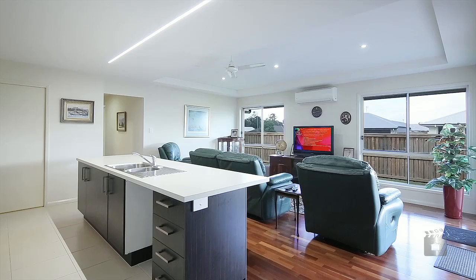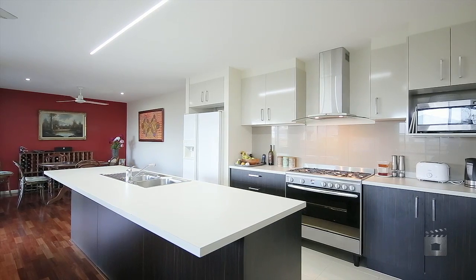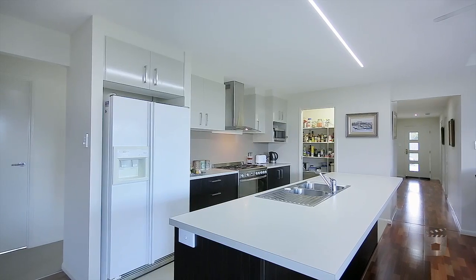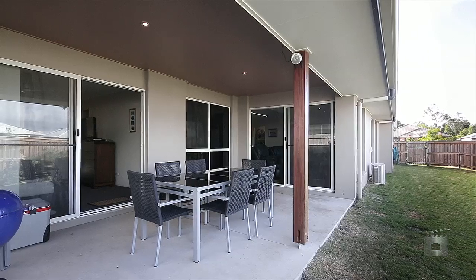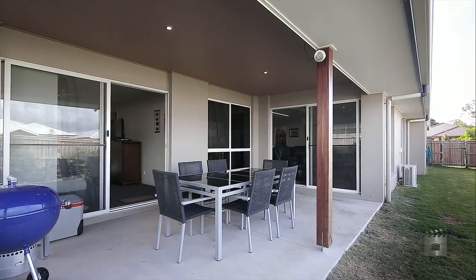The well-designed floor plan offers an open-plan family room which connects seamlessly with the dining room and modern Masterchef's kitchen. Designed with neutral tones, the natural timber floors highlight the design and enhance the stainless steel appliances. Your decor will blend perfectly and enhance this home's true features.